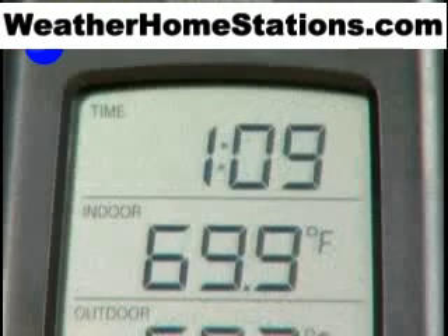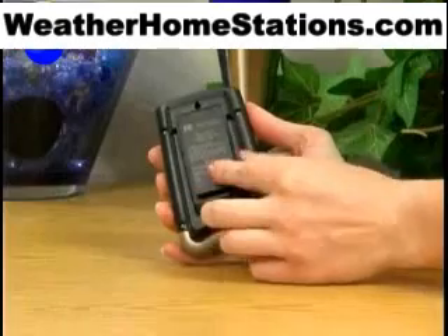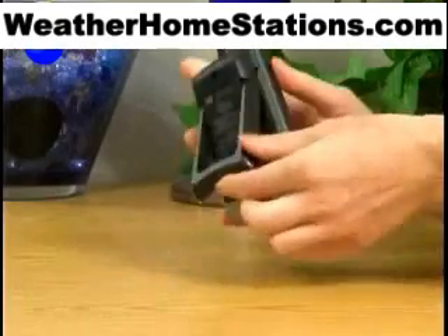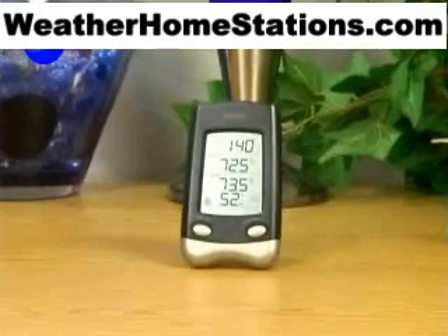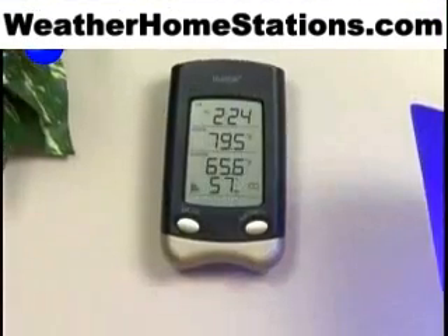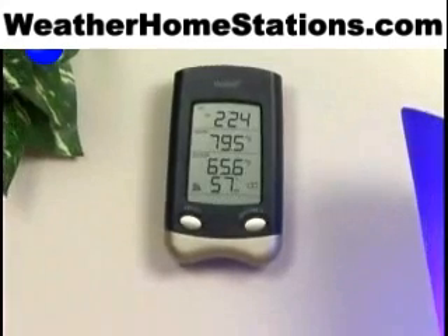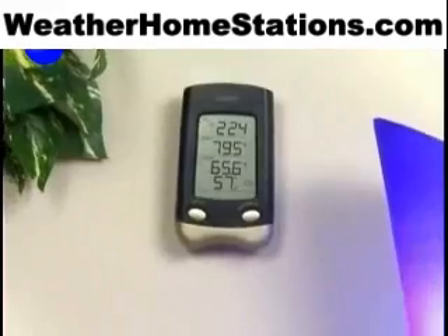And the digital clock with both 12 and 24-hour time helps you always stay on time. Because it's battery-operated and wireless, you'll never be without accurate, up-to-date outdoor temperature and humidity, indoor temperature, and time information. While hanging or freestanding, the sophisticated wireless weather station with digital time display looks perfect in any home or office setting.